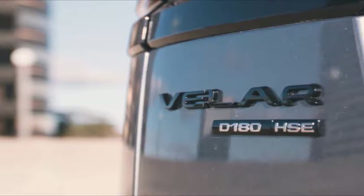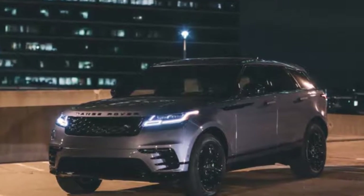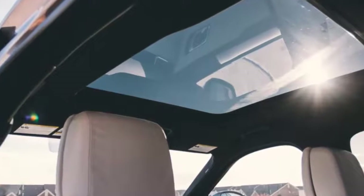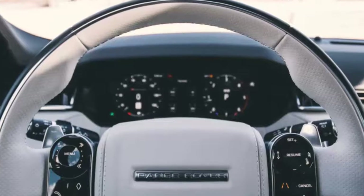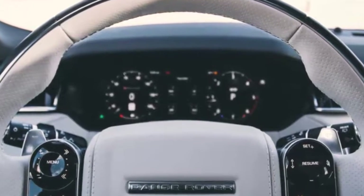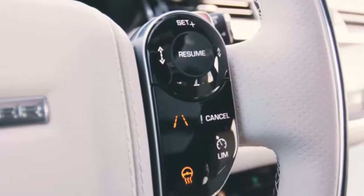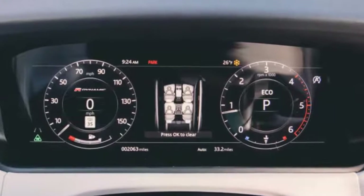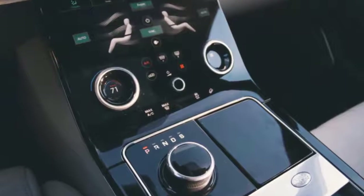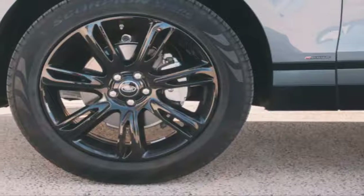It shares three of the F-Pace's engine options: a 247-horsepower 2.0-liter turbocharged gasoline engine, a 180-horsepower 2.0-liter turbocharged diesel engine, and a 380-horsepower 3.0-liter supercharged V6 — the latter of which comes in our long-term 2018 Jaguar F-Pace. A base Range Rover Velar rings in at just over $50,000.